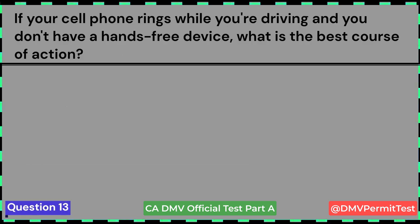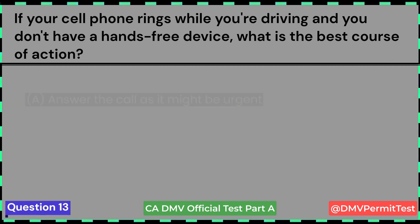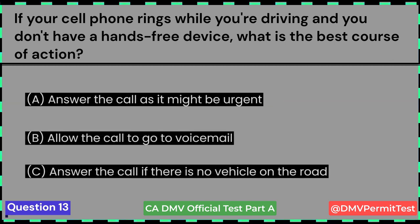If your cell phone rings while you're driving and you don't have a hands-free device, what is the best course of action? A. Answer the call as it might be urgent. B. Allow the call to go to voicemail. C. Answer the call if there is no vehicle on the road. Answer B: Allow the call to go to voicemail.